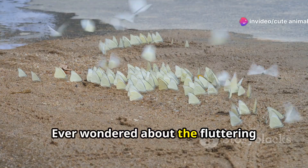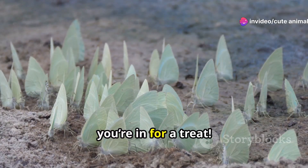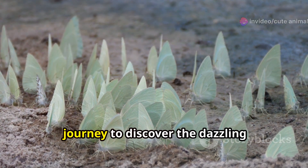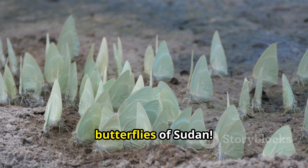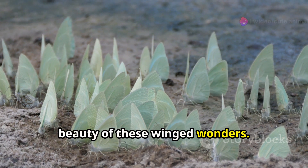Hey, nature lovers, ever wondered about the fluttering beauties that grace the skies of Sudan? Well, you're in for a treat. I'm here to take you on a colourful journey to discover the dazzling butterflies of Sudan. Get ready to be amazed by the variety and beauty of these winged wonders.